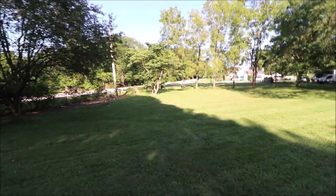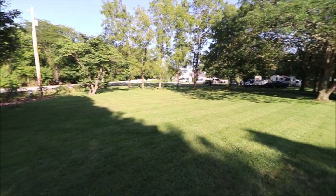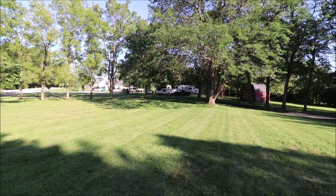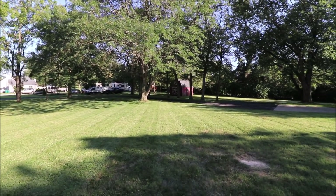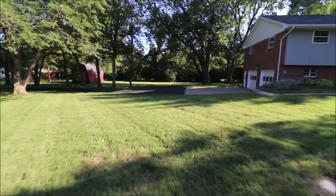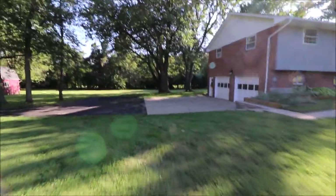And then down to the driveway, clear over to the wooden fence, and where the white van and truck are parked is part of the property too. That again just squares up to the back. Got a really nice big storage shed here. I really want to show you this property because there's lots of elbow room here.